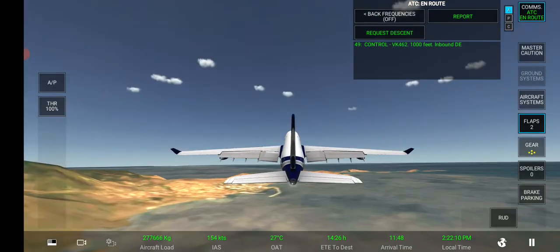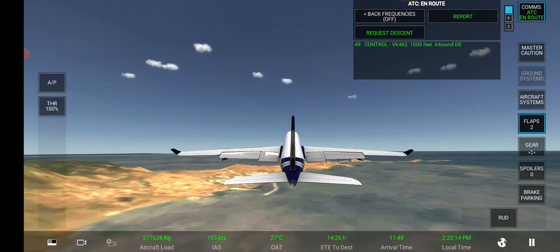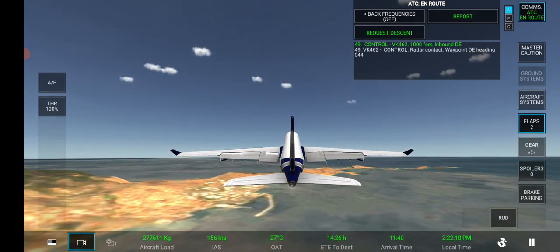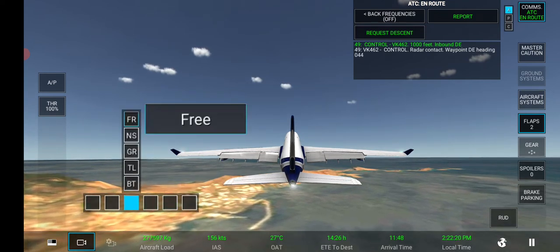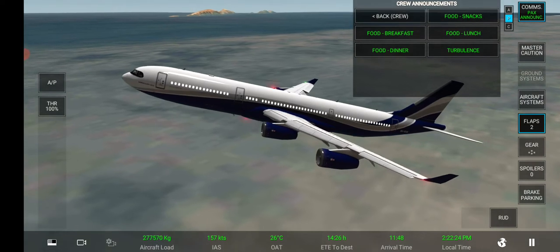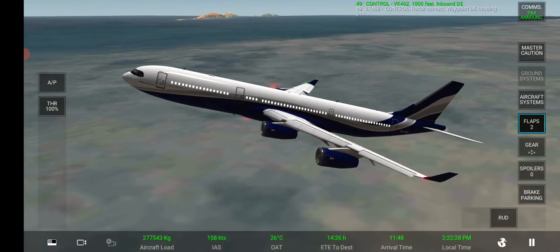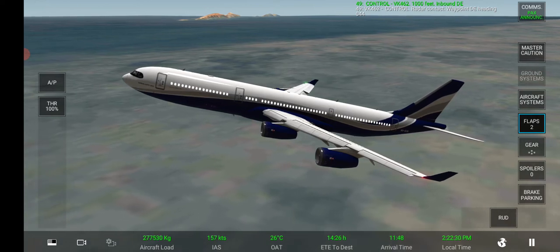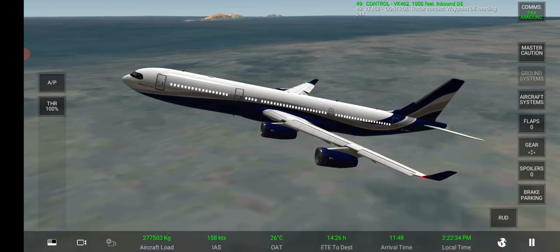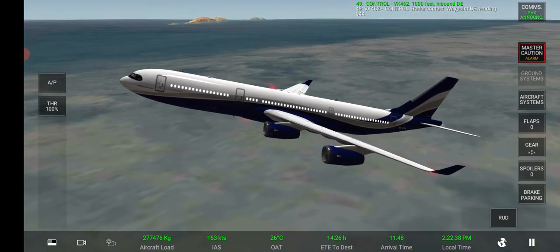Control, 10,100 feet. Inbound Delta Echo. Radar contact, waypoint Delta Echo, heading 043. In a few moments the flight attendants will be passing around the cabin to offer you hot or cold drinks, as well as lunch. Alcoholic drinks are also available. Sit back, relax and enjoy the flight. Thank you.